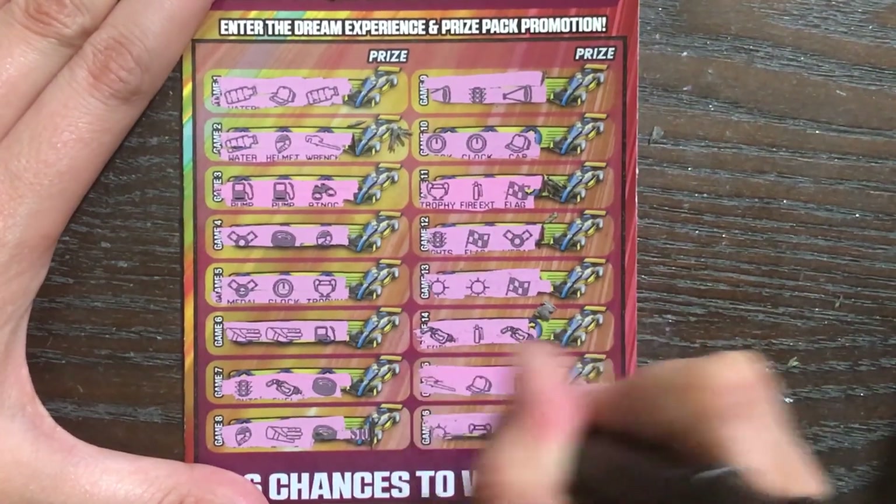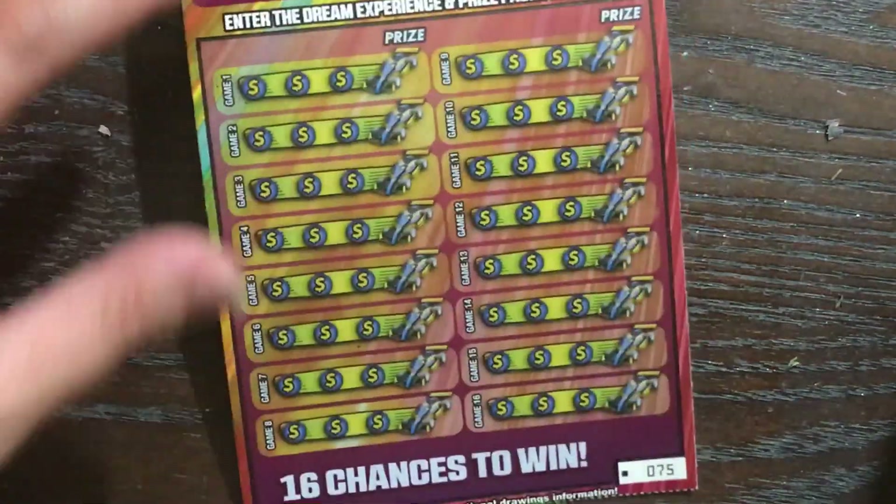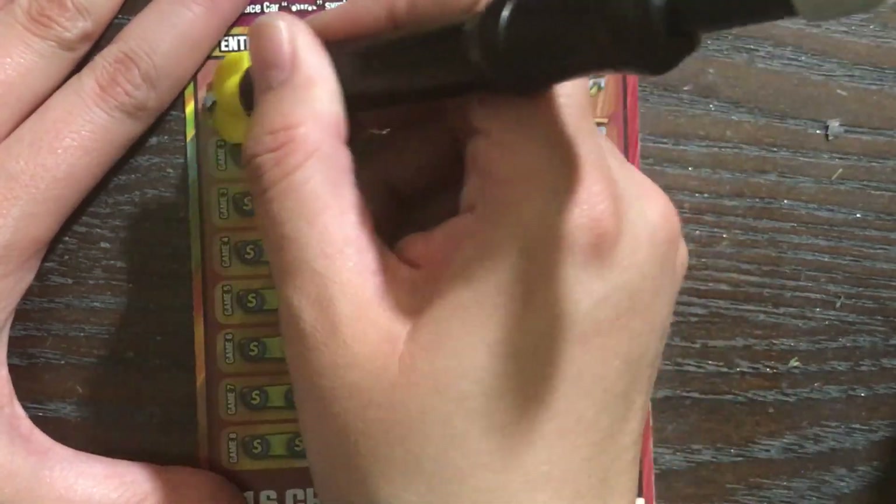Nothing here, you guys. It's going to come down to the last ticket of the book — ticket number 75. We're going to need it to save us and prevent us from busting.